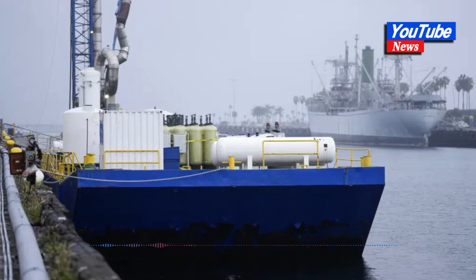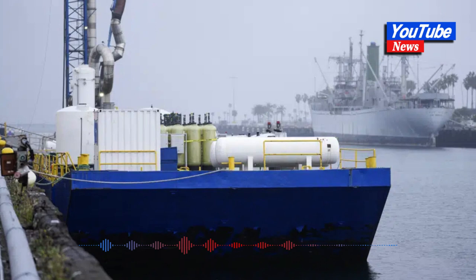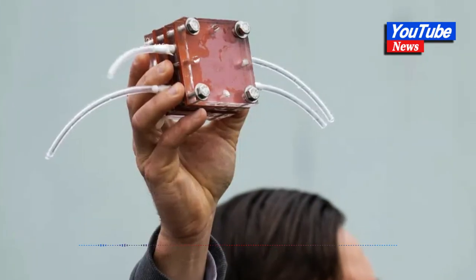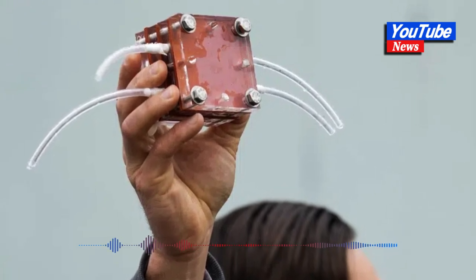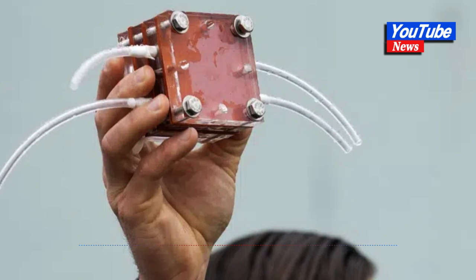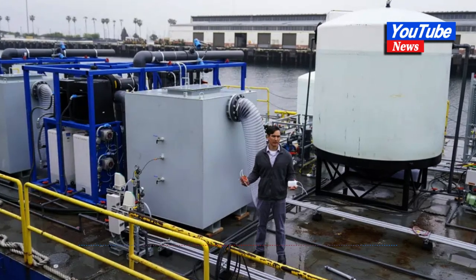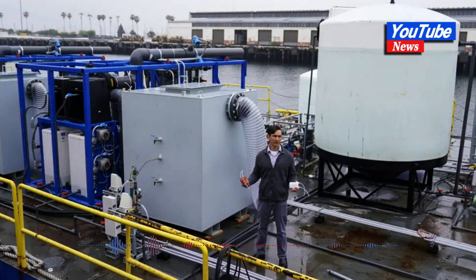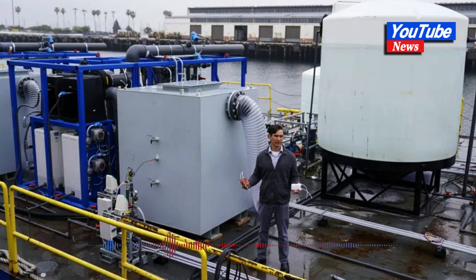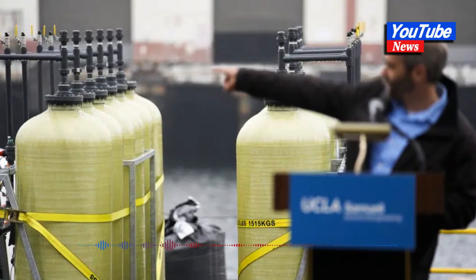The technology, dubbed Sea Change, developed by the University of California Los Angeles Engineering faculty, is meant to seize on the ocean's natural abilities, said Gaurav Sant, director of UCLA's Institute of Carbon Management. The process sends an electrical charge through seawater flowing through tanks on the barge, which sets off a series of chemical reactions that trap the greenhouse gas into a solid mineral that includes calcium carbonate — the same thing seashells are made of.